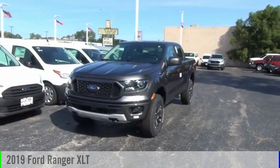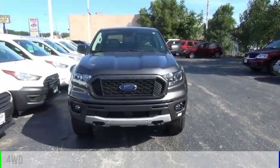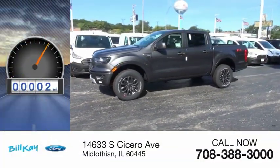We are pleased to show you the 2019 Ranger. This vehicle is powered by a four-wheel drive, four-cylinder, 2.3-liter engine. This vehicle has less than 100 miles.